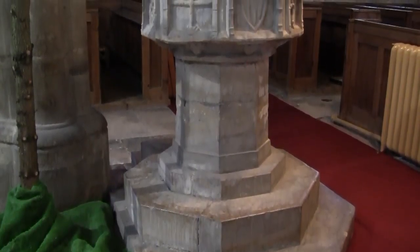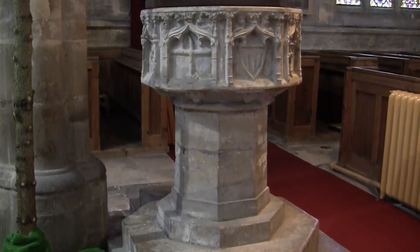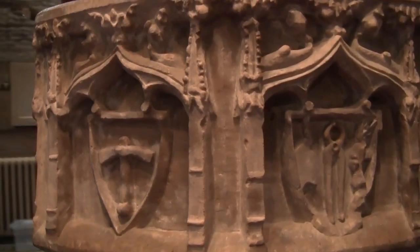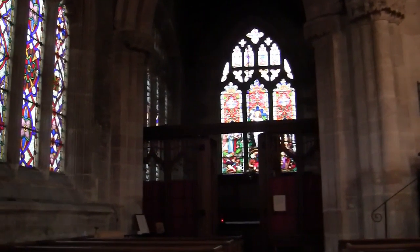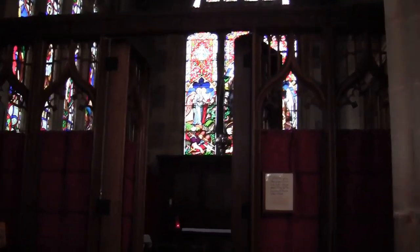The 15th century octagonal font has emblems of the crucifixion carved into its panels. Looking eastwards we can observe the 13th century arcades from the south and north aisles. The south arcade is from the early 13th century.